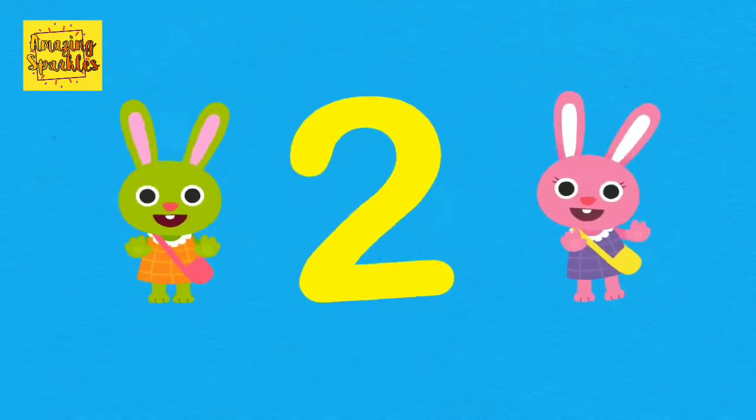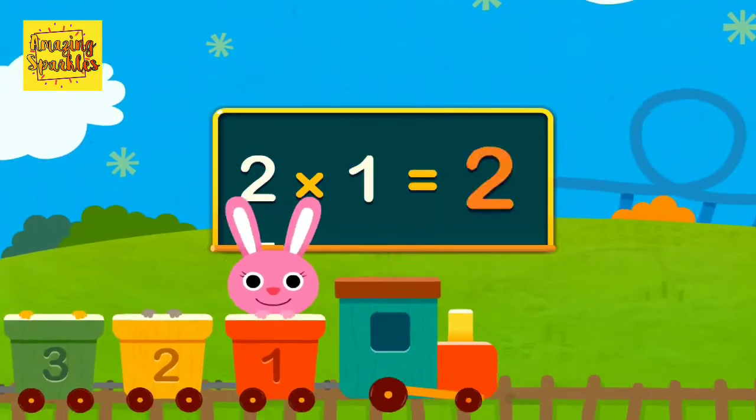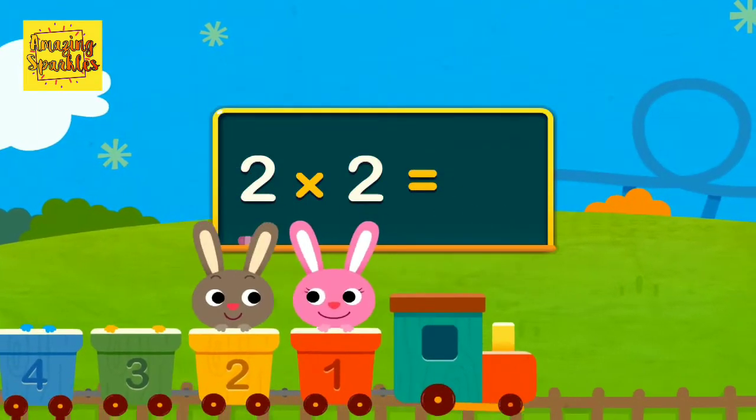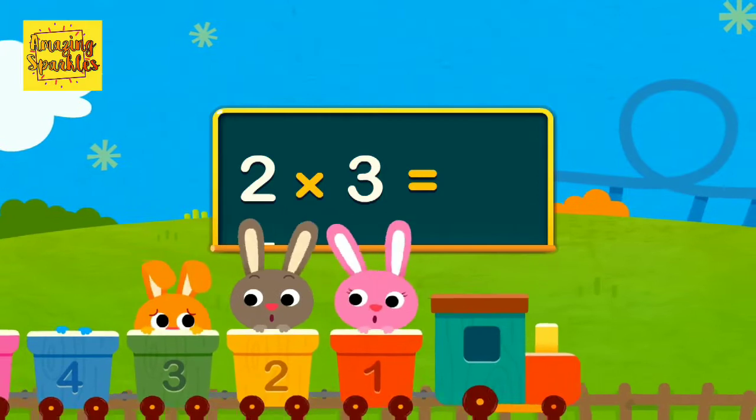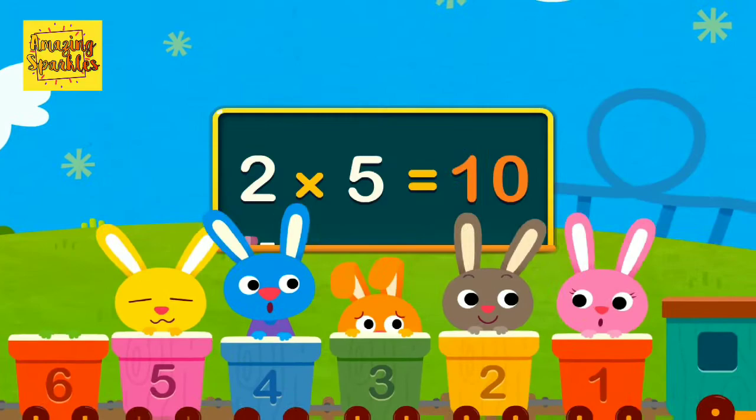Two more more. It's time for two. Two times one is two. Two times two is four. Two times three is six. Two times four is eight. Two times five is ten.